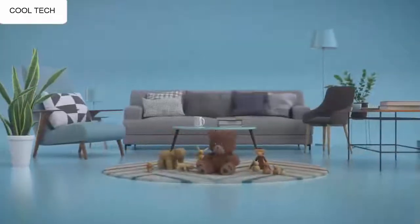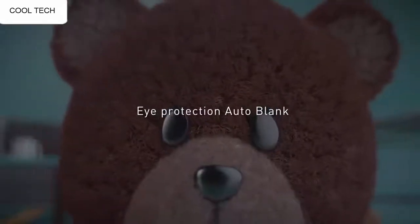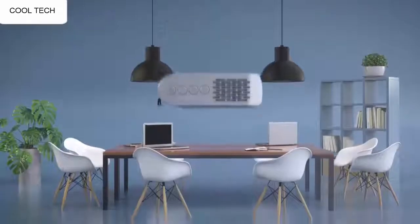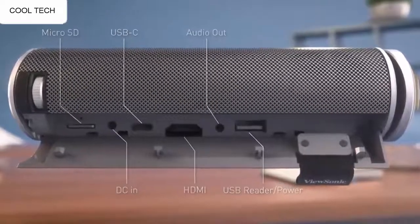It was very easy to tune and setup. I connected it to my laptop and it works consistently and without issues. The sound that comes from the projector is honestly good enough for a casual movie night. The color is pretty good even on a grey wall.